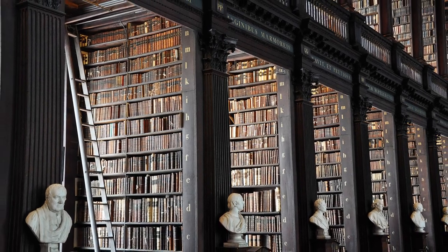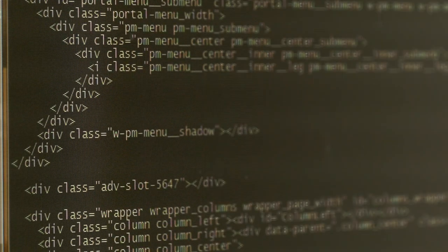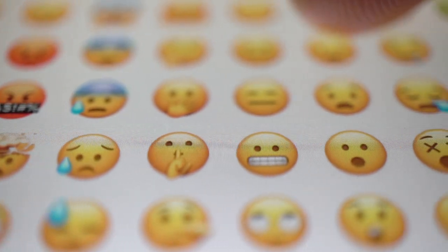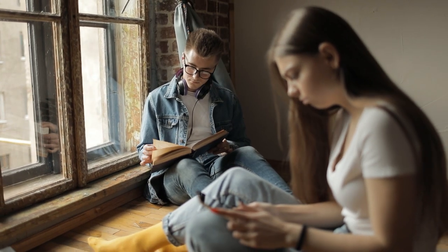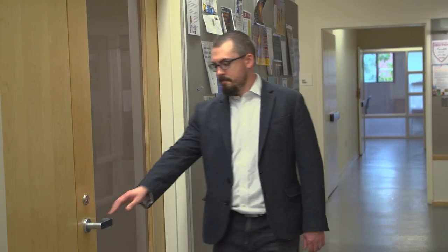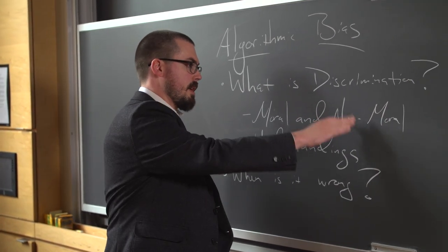Embedded Ethics works by situating the ethical challenges and the thinking about them in the context of the technical material, so that it becomes a habit to think not only about designing efficient algorithms, but also about whether the design is the best design you can have to maximize what the system is intended to do and minimize potential harm. A crucial part of embedded ethics is that we have people who are experts in normative thinking and ethical reasoning do the teaching of the ethics.